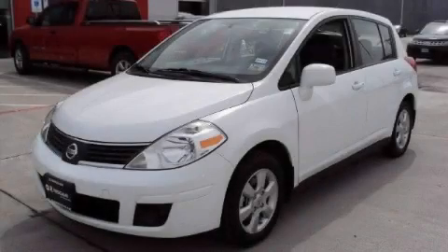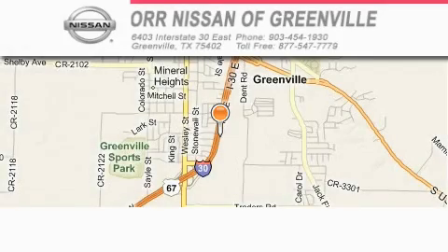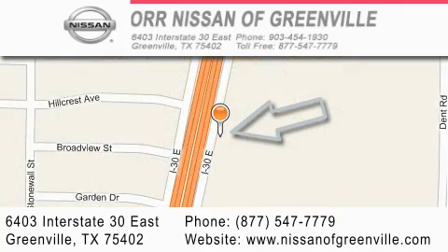Contact us today and schedule your opportunity to see this car in person. Our Nissan of Greenville is located at 6403 Interstate 30 East in Greenville. Our goal is to exceed all of your expectations to ensure that you will return for future visits.